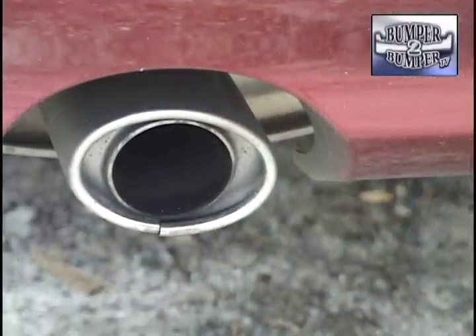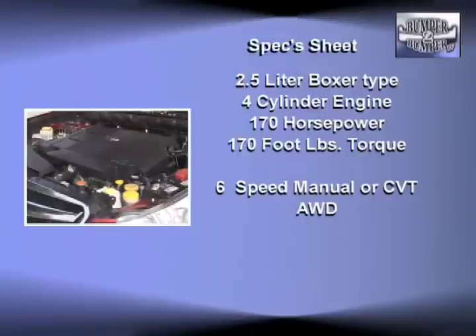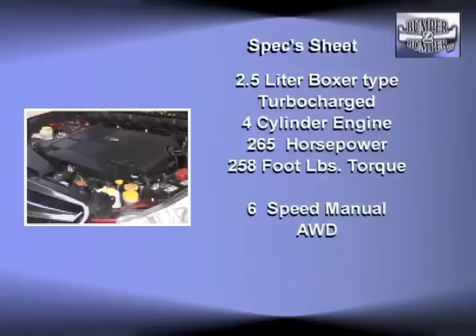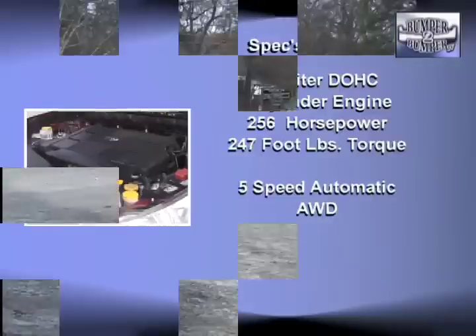Subaru also worked on the performance side with three different engine options. The base is a 2.5-liter four-cylinder delivering 170 horsepower and 170 foot-pounds of torque. A charged version of the same engine cranks out 265 horsepower and 258 foot-pounds of torque. And a new 3.6-liter V6 offers 256 horsepower and 247 foot-pounds of torque.